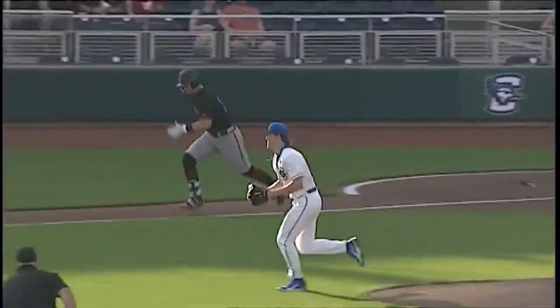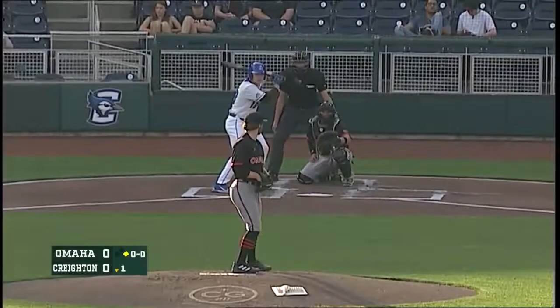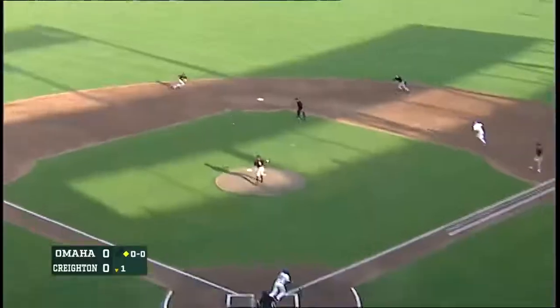High chopper right back at it — pretty easy play. You wonder how aggressive Ed Service will play it here with a good contact man at the plate.